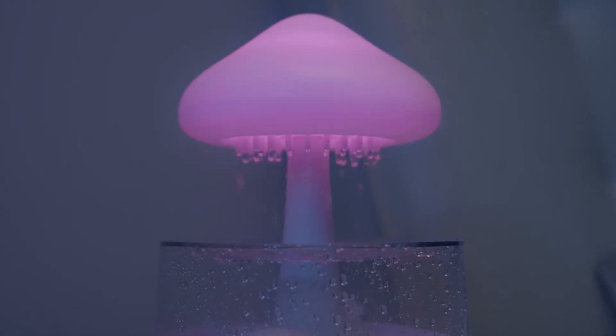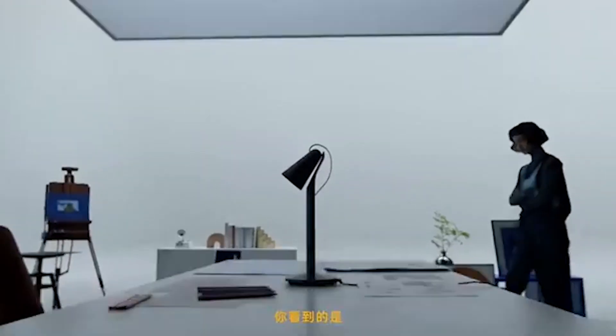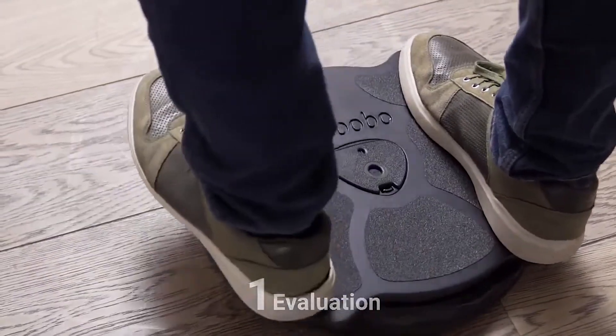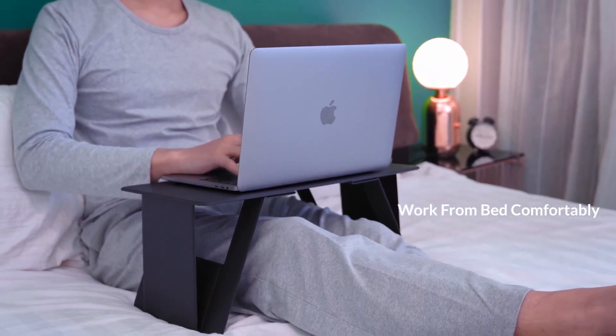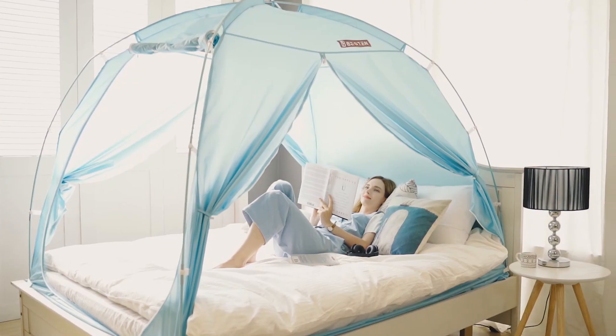Embark on a journey into the future of home living, where innovation meets imagination. Brace yourself for an extraordinary collection of gadgets, each carefully chosen to weave a tapestry of tech-savvy marvels within the confines of your room. Prepare to be captivated as we introduce you to a realm where every device is not just functional, but a piece of art, infusing your space with a unique and vibrant energy.